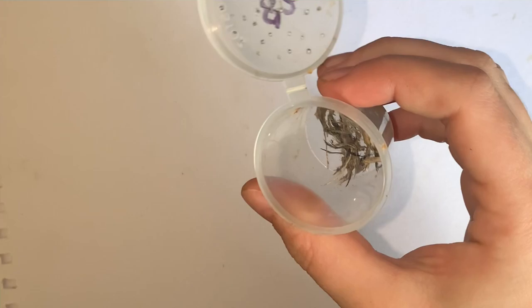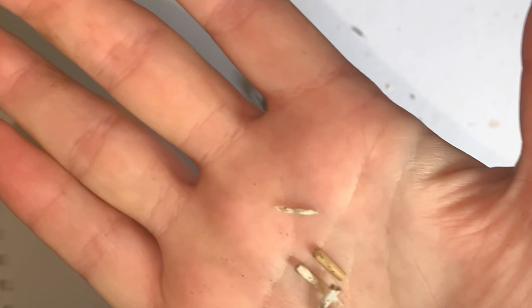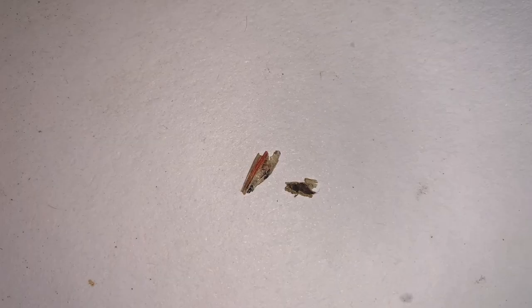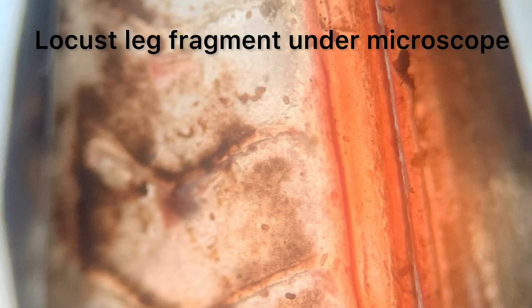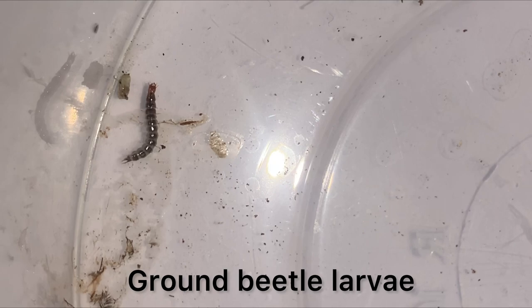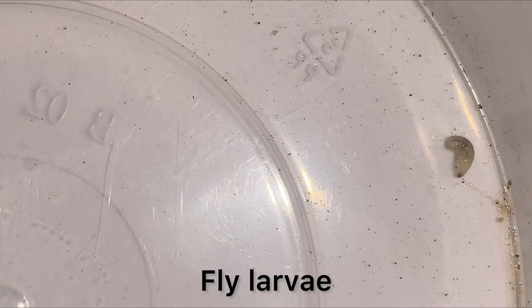Feather fragments were also found in the fox faeces, although I am unable to determine which type of bird they belong to — hopefully not something native. A fragment of a locust leg was also found. And speaking of insects, we can't forget to mention the two little hitchhikers we've seen previously. This one here is a ground beetle larvae, and this one is a fly larvae. Both of these were not eaten by the fox, but were rather eating what the fox ate.